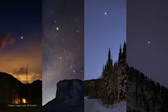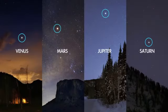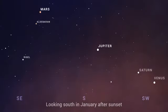All month after sunset, you can see four planets without the aid of binoculars or a telescope. You'll find Mars in the east, Jupiter high overhead, and Saturn in the southwest with Venus.